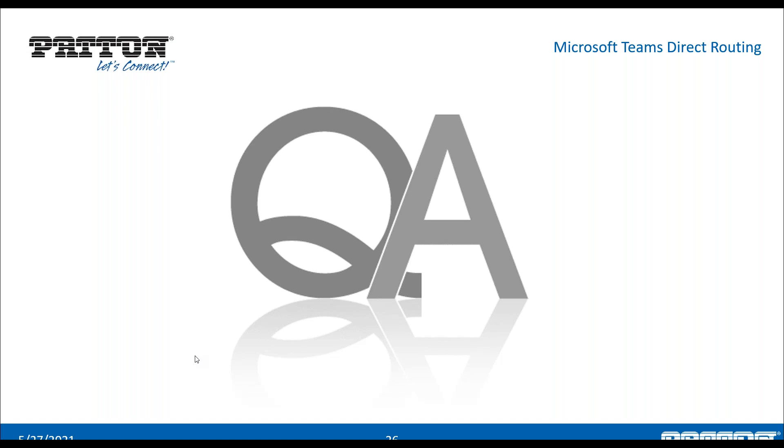We're at the end of our scheduled time. We have a few more questions registered and we will reach out to those individuals via email or phone call to answer their remaining questions. I highly encourage everyone to ask more questions — reach out to support@patton.com for technical questions, or sales@patton.com for sales and licensing questions, and your questions will be properly addressed. Thank you all from all of us, we appreciate your time today. Goodbye.